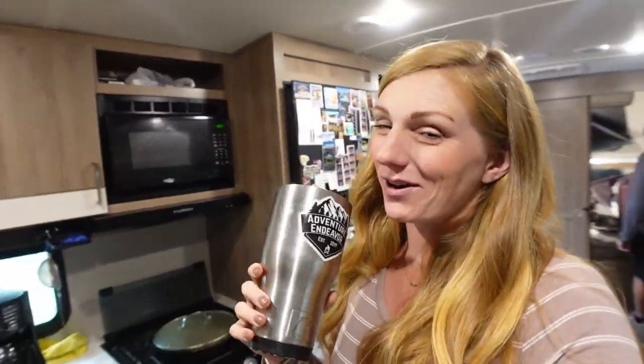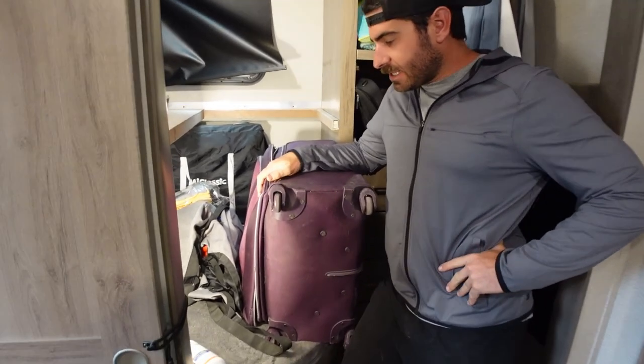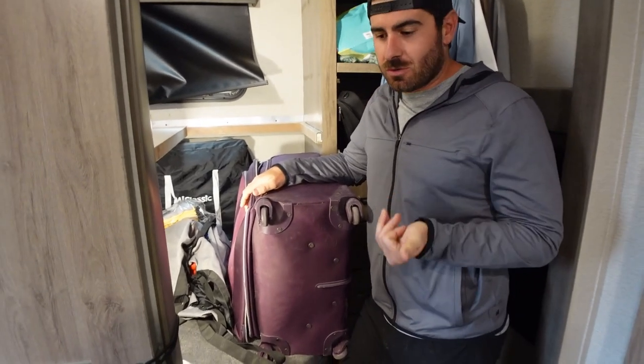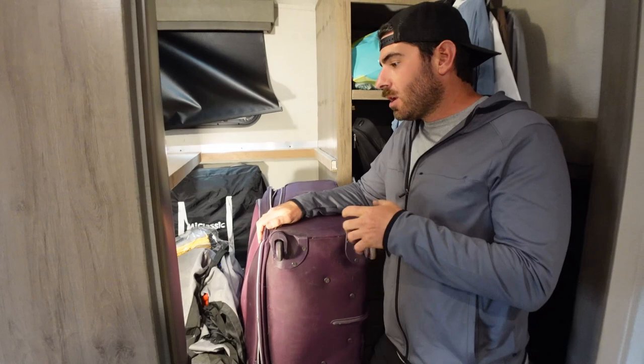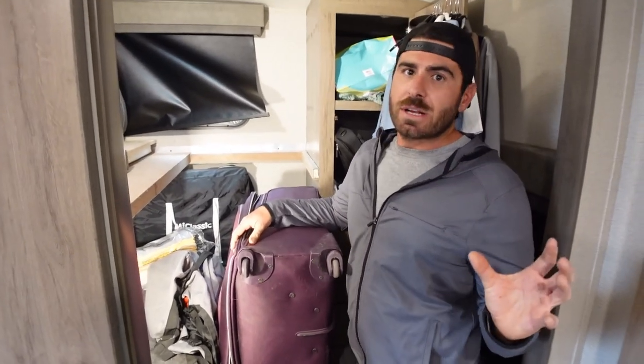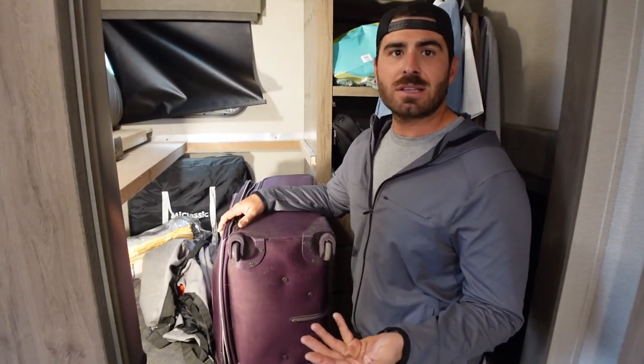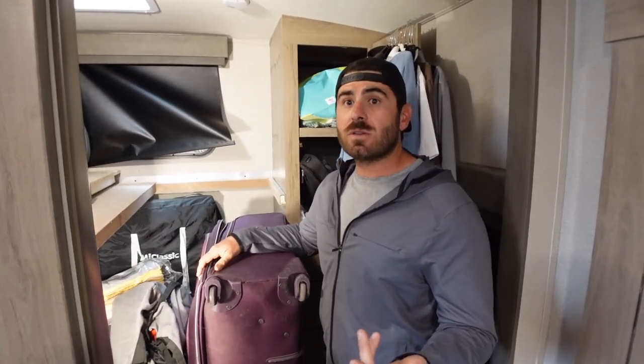Melissa's suitcase has to go — she used it when she went to Hawaii. We have smaller duffels under our bed for weekend or week-long trips, but this large suitcase just can't stay. Without the baby we might consider keeping it, but right now it's going back in storage.